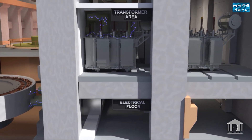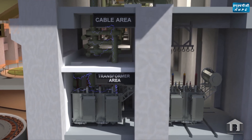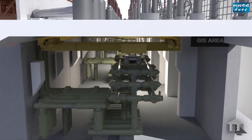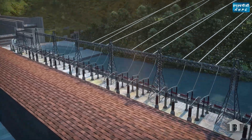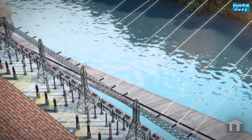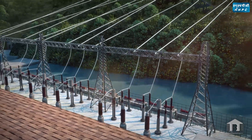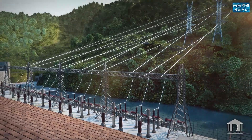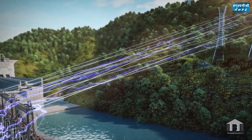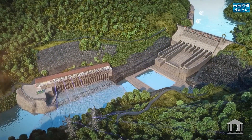The generator transformers step up the generating voltage from 16 kV to 400 kV. GIS is used as a switching system to connect the generating units with the pothead yard and 400 kV transmission lines. Power generated from the project is evacuated through six 400 kV and two 132 kV transmission lines, connected to the nearest PGCIL pooling station at Biswanath Charyali through 400 kV double circuit transmission lines. After electricity is generated, water flows to the river through the tailrace channel.